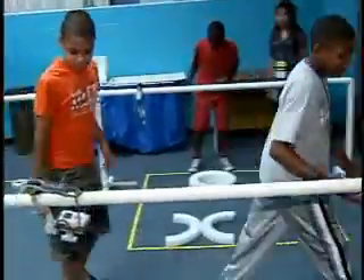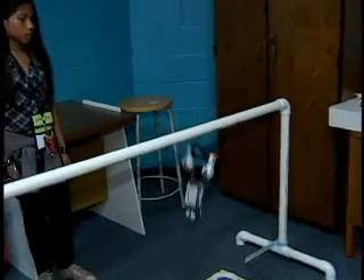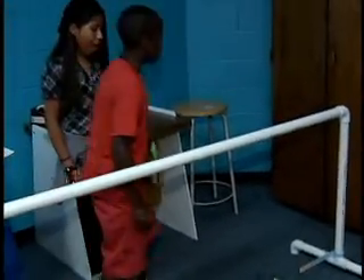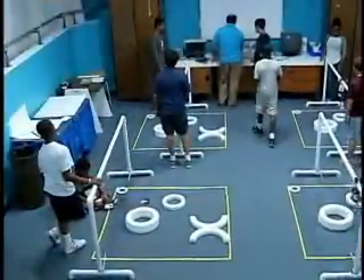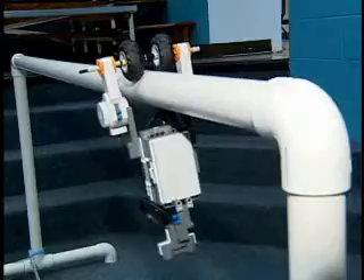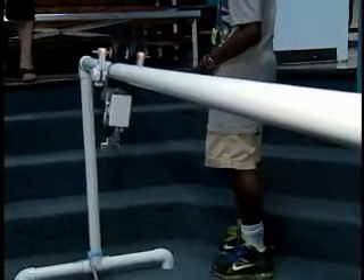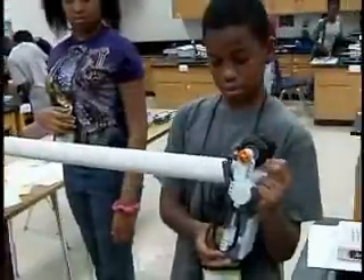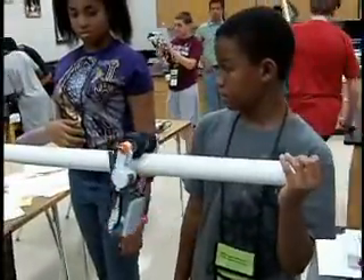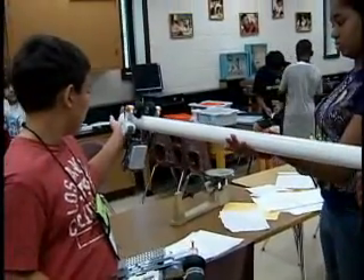Testing robots for a trip into space brought both successes and setbacks at a summer program for 30 talented and gifted students held at the Howard B. Owens Science Center in Lanham. Sponsored by NASA, the Maryland State Department of Education, and the Jack Kent Cooke Foundation, the two-week space engineering program challenged students to simulate a space mission right out of today's headlines.